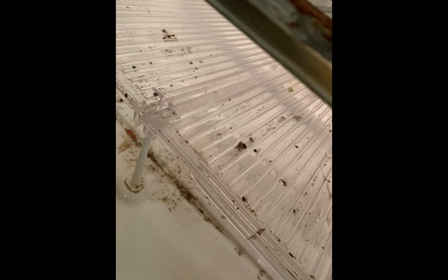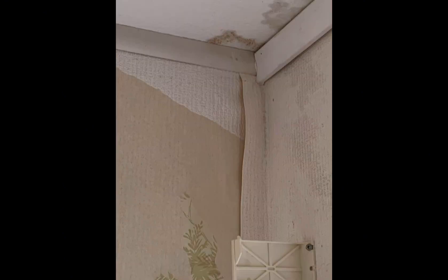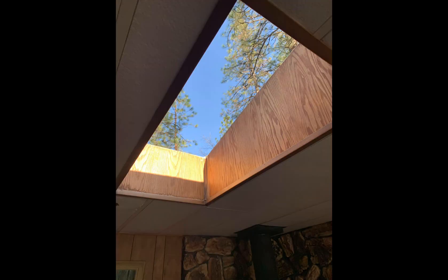That was the refrigerator. That was the dining room. This was one of the bathrooms. Then we had to have the whole roof taken off and a new roof put on because it was leaking everywhere. The skylights had to be popped off.